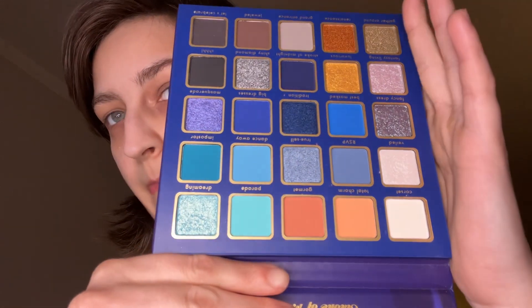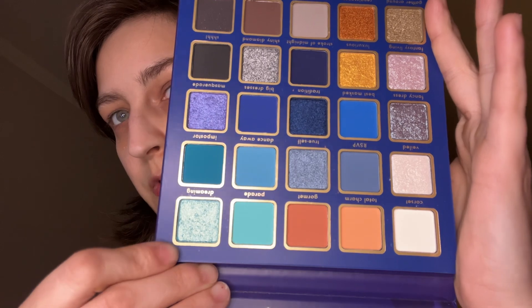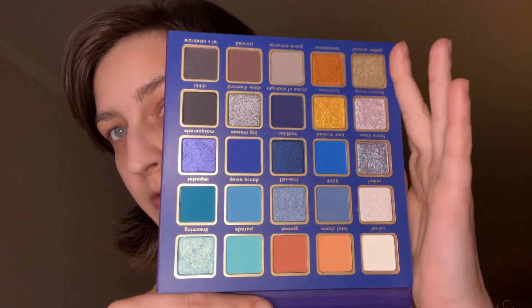Then we have Stroke of Midnight. Here's the box packaging. This one doesn't have any pressed glitter either. Here's the inside — that dreaming shade looks real nice, by the way. The whole palette looks super cute.